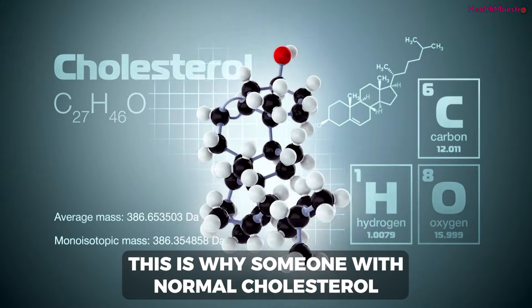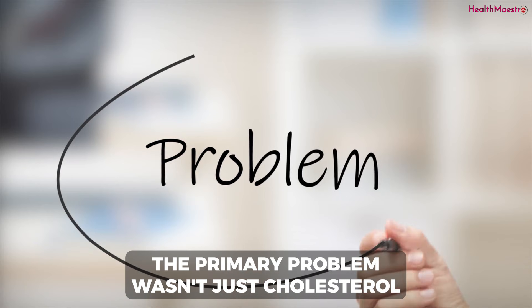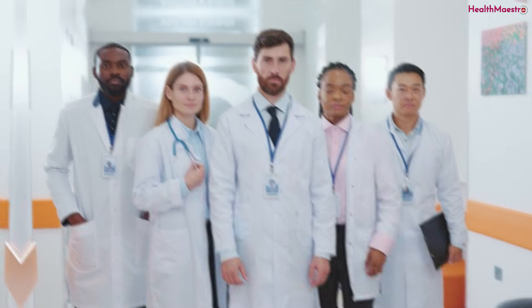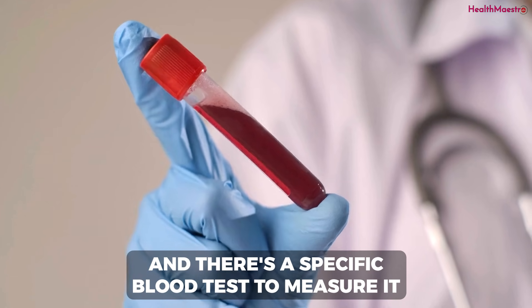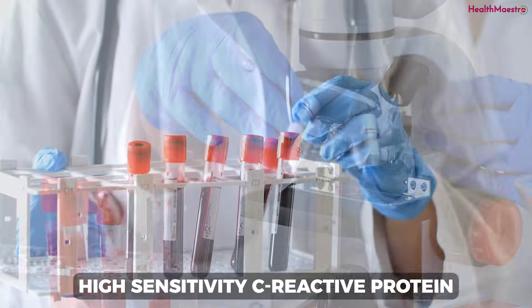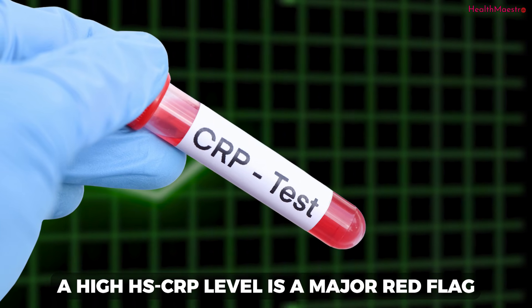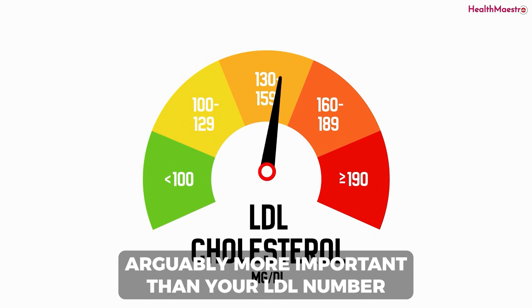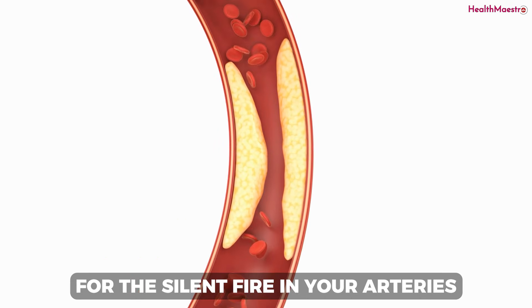This is why someone with normal cholesterol can still have a major heart event — the primary problem wasn't just cholesterol, it was the unchecked inflammation. The medical community now recognizes this, and there's a specific blood test to measure it: high-sensitivity C-reactive protein, or HSCRP. A high HSCRP level is a major red flag for your cardiovascular risk, arguably more important than your LDL number. It's the smoke detector for the silent fire in your arteries.